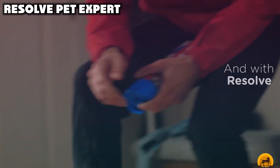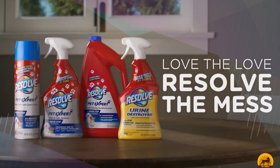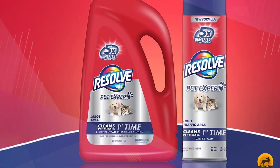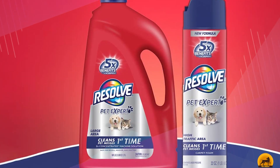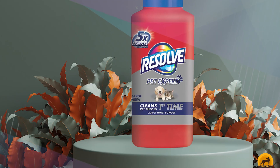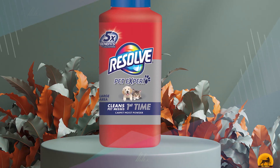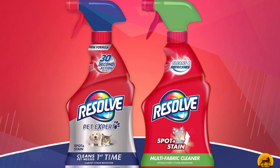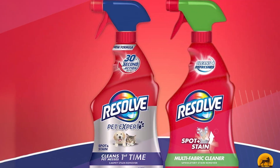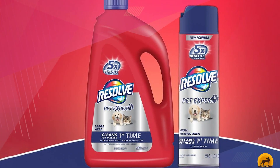Finally, the number ten position is dominated by Resolve Pet Expert. Resolve Pet Expert Moist Powder Carpet Cleaner is a lightly dampened powder, like baking soda, that you sprinkle over the carpet and vacuum when dry. Its quick-drying formula gets the job done in less than a half-hour in most cases, and it features odor-stop technology which helps create a barrier between your carpet fibers and odor-causing bacteria. That's all for today. We upload pet product review videos every single day, so don't forget to subscribe and hit the bell icon for upcoming video notifications.